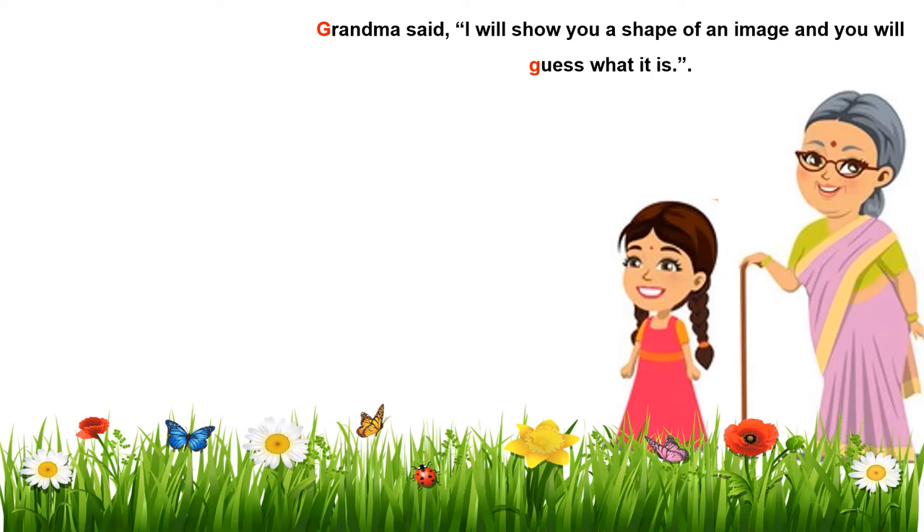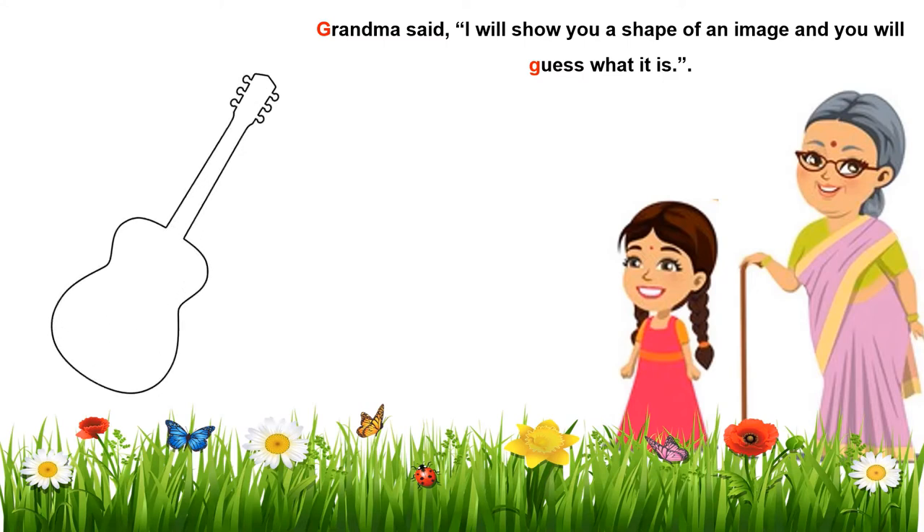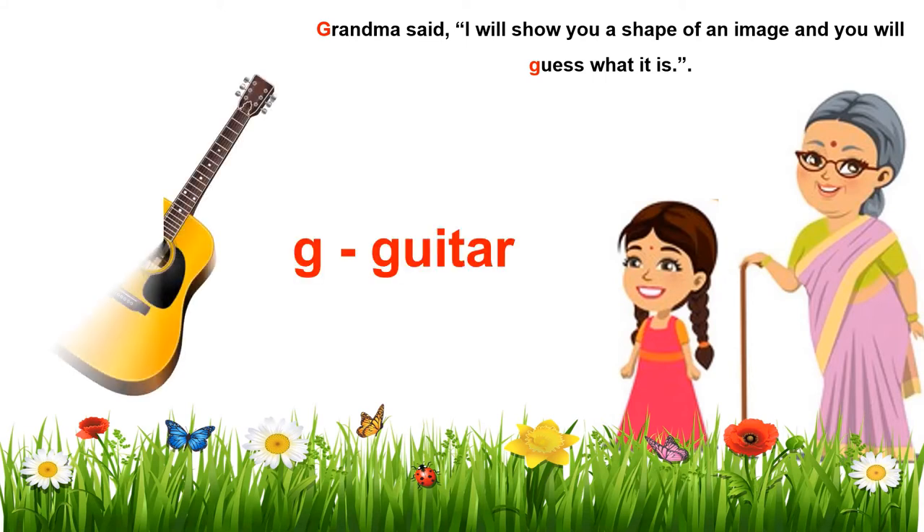Okay Guinea, here comes the first shape. Are you able to guess what it is? Yes grandma, this looks like a guitar. Guitar. G! Guh guitar. Well done Guinea.